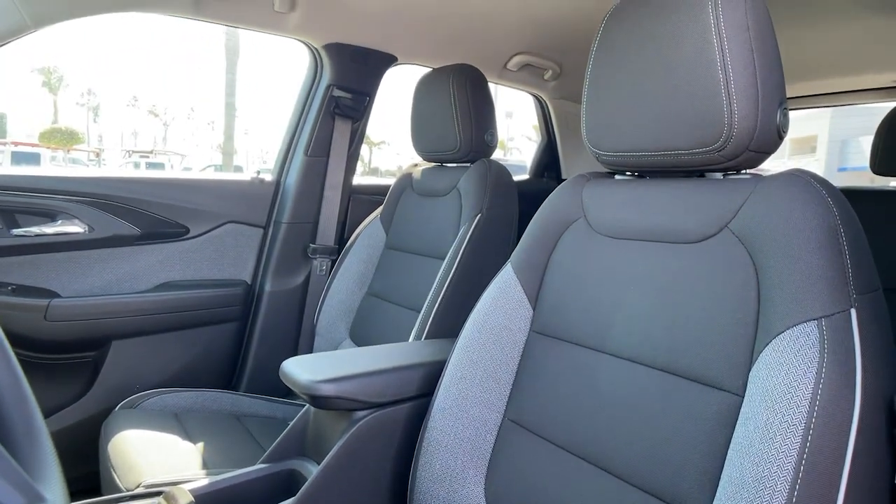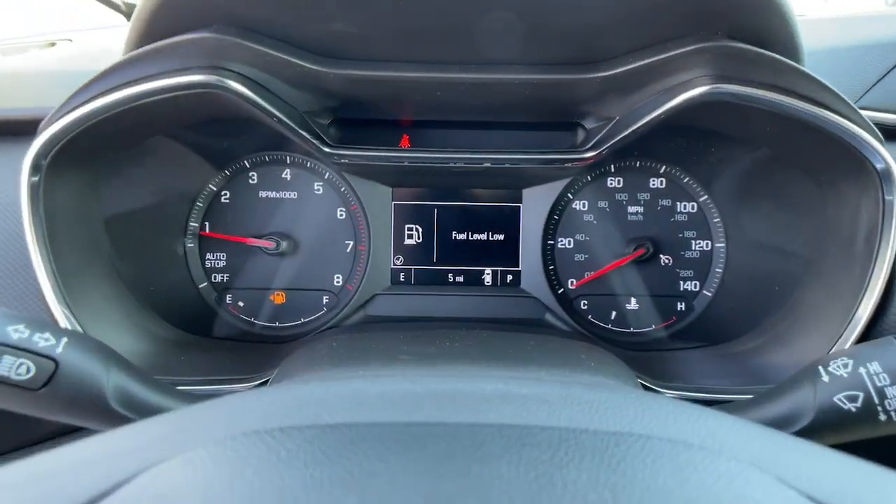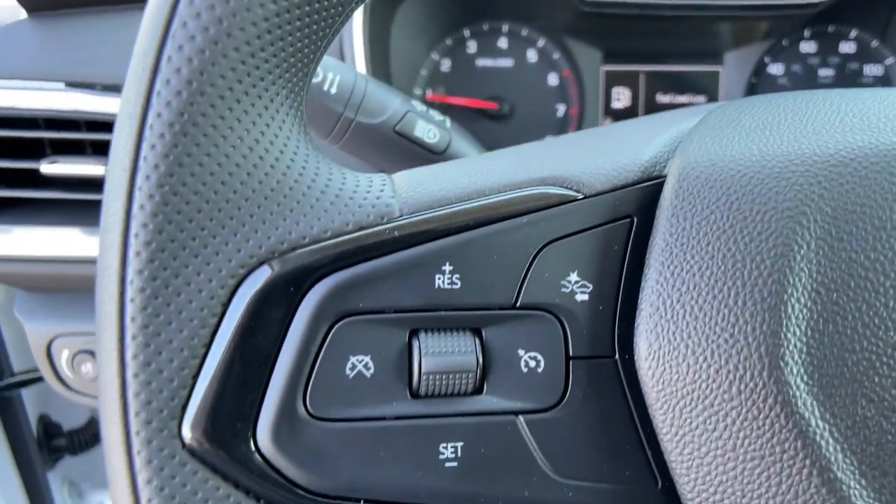Don't miss the chance to enjoy the comfort and convenience of this modern-minded Trailblazer. Our team will give you an outstanding test drive experience. Stop in today.